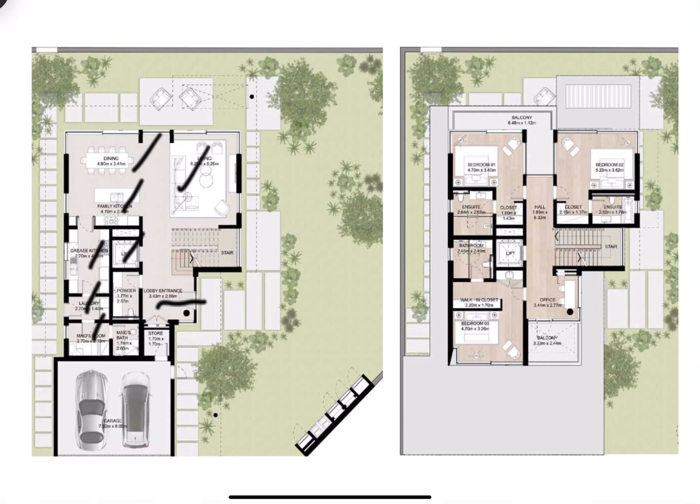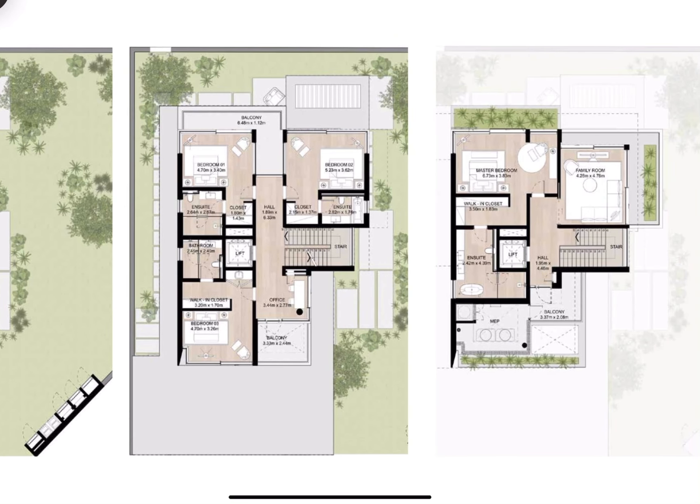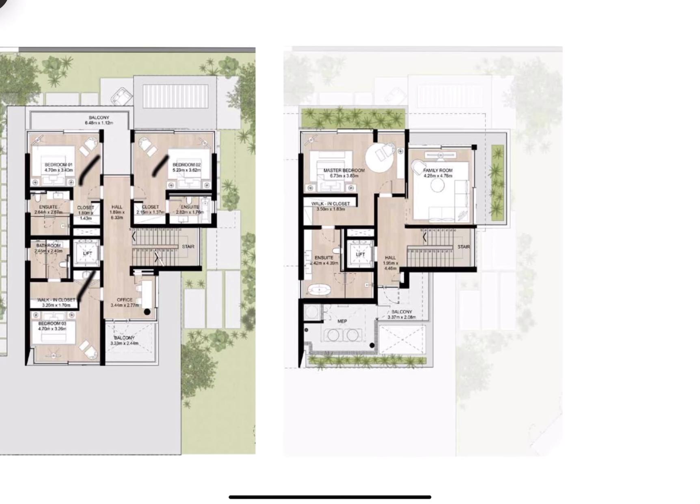The elevator will take us to the first floor where we have three rooms — one, two, three — all coming ensuite. On the second floor we will have the master bedroom with the family room, which will have a view on the landscaping and the green community.